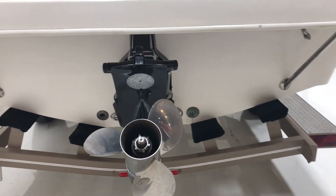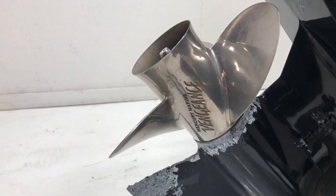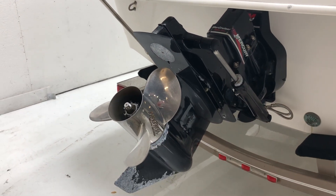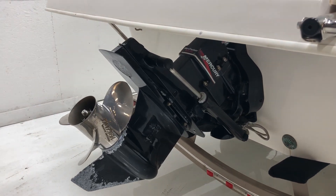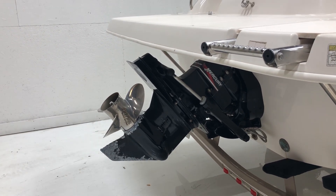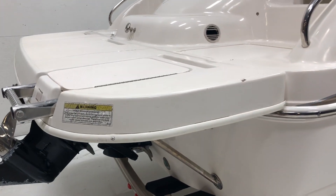Alpha One outdrive with a stainless steel prop on here. The prop is in great shape and spins free. We changed the outdrive fluid and also did a fluid change on the engine. We put a new fuel water separator in it, and we'll take a look at the motor when we hop inside.